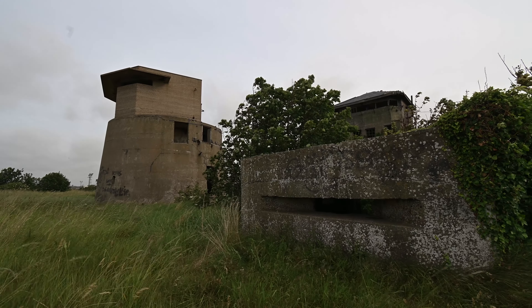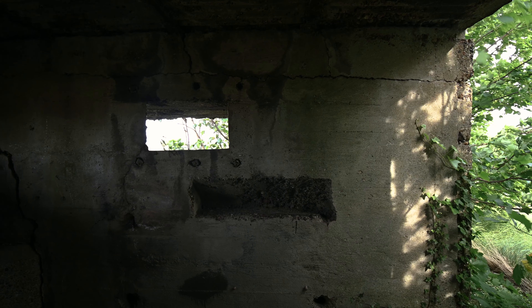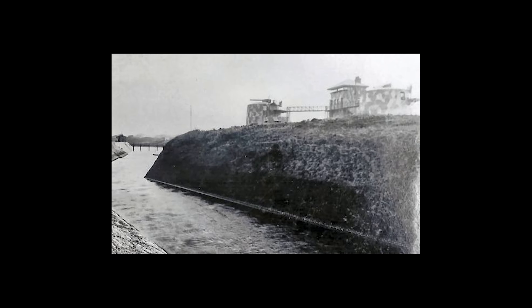First we reach this pillbox believed to be from early in the First World War, along with the rest of the centre bastion's towers which were built in the style of older Martello towers, possibly as camouflage.